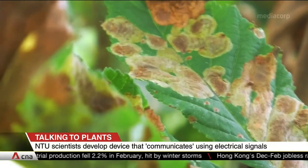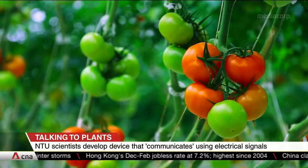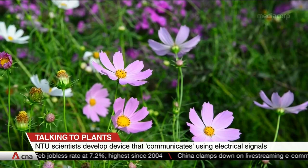Scientists say this discovery could open doors to useful applications such as early detection of diseases in crops, as well as plant-based robots that can pick up fragile objects.